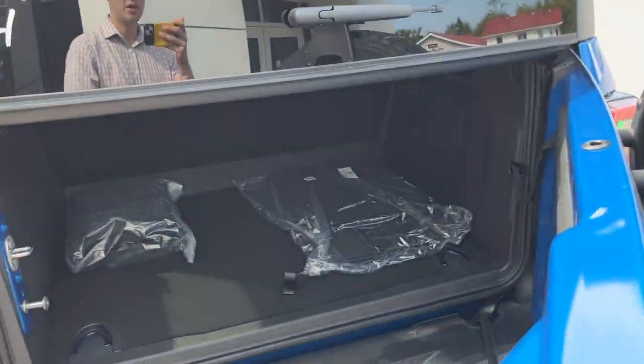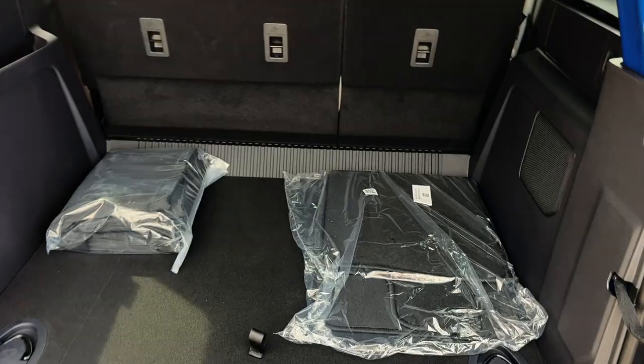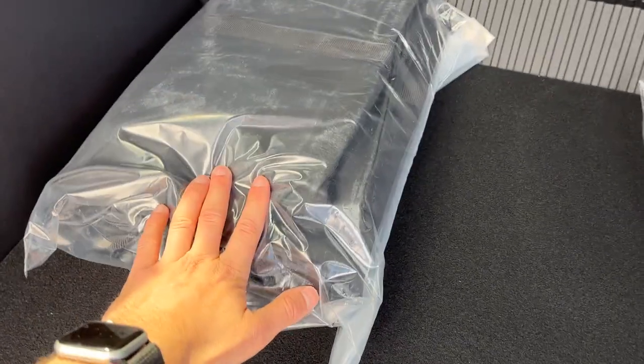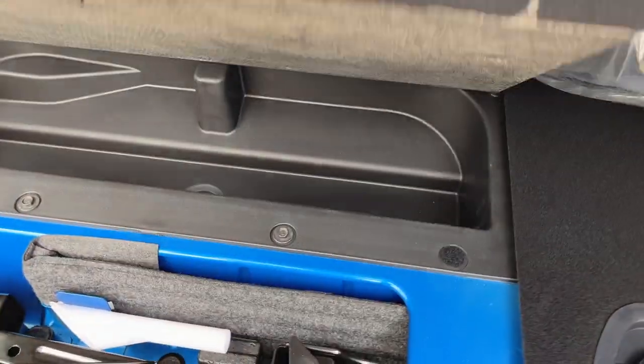You do have your trailer hitch with your different connections there, and your reverse camera in the middle of your full-size spare. Opening the back, you get plenty of space in the back of these full-size Broncos, and you can fold down the seats for even more space. You have your carpet mats and your storage bag for your first-row hard top panels, which are removable.